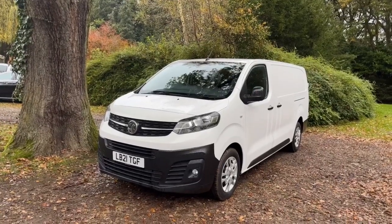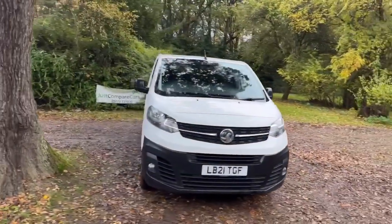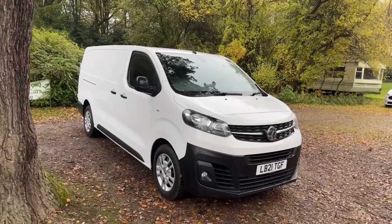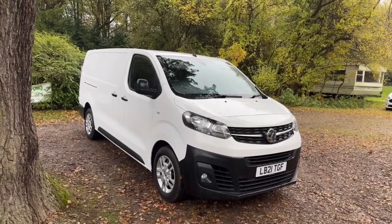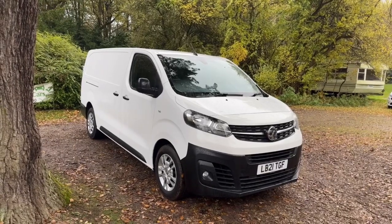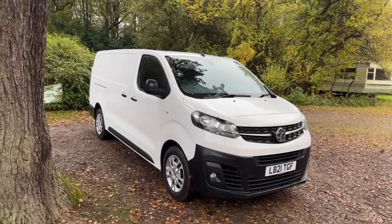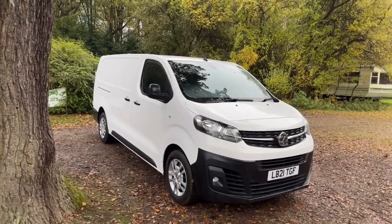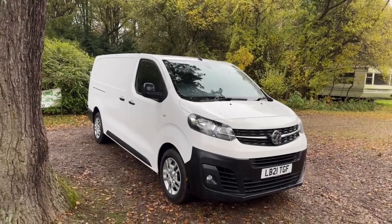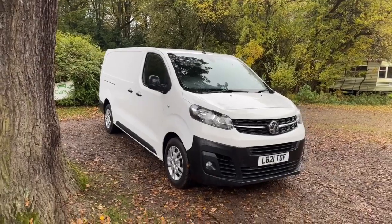We've been doing these walk around videos for quite a while now and we find them to be very popular, mainly because it means you get to view the vehicle from the safety and comfort of your own home, as if you were here with me in person. I'll walk around the van looking at all the panels individually for any marks, scratches or dents. We'll look at the wheels and tyres, check tread depths and under the arches. We'll look in the back to see how it's laid out, look in the cab at the seats and functionality — I'll even tell you what it smells like inside.